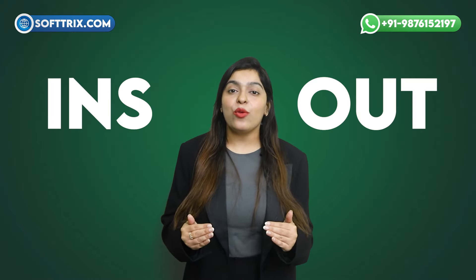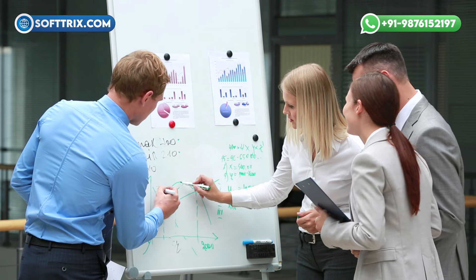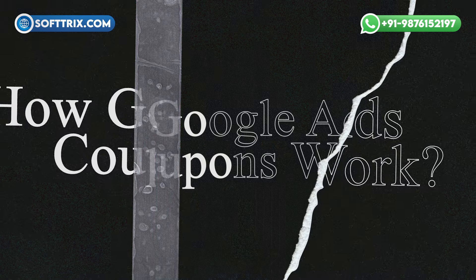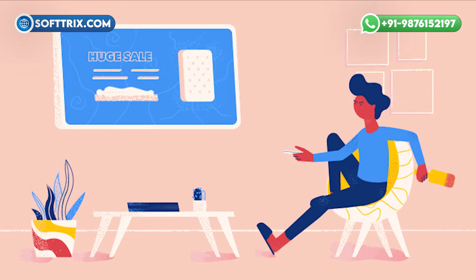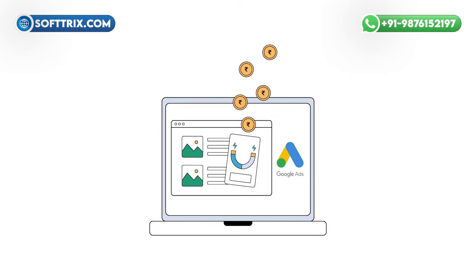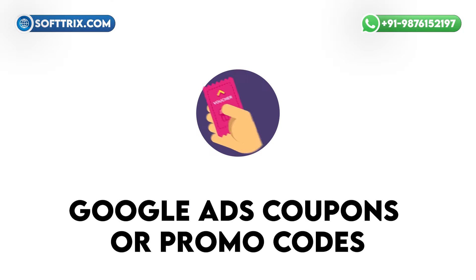Stick around as we explore the ins and outs of Google ad coupons and how they can revolutionize your digital marketing strategy. How do Google ads coupons work? Google ads and its partners occasionally roll out special promotions for advertisers, such as free ad credits or discounts on their ad spending. These deals are commonly referred to as Google ad coupons or promo codes.